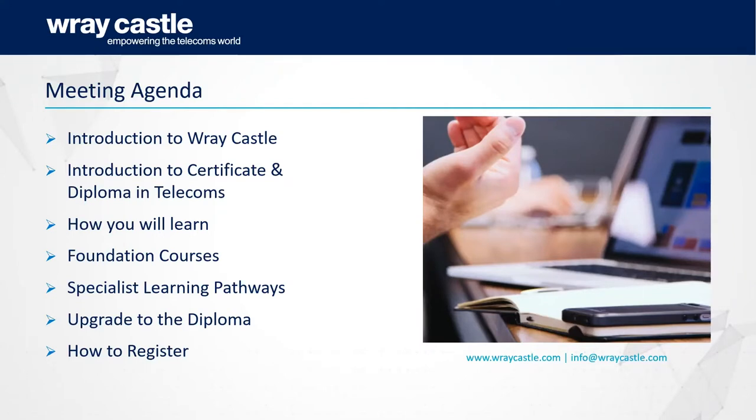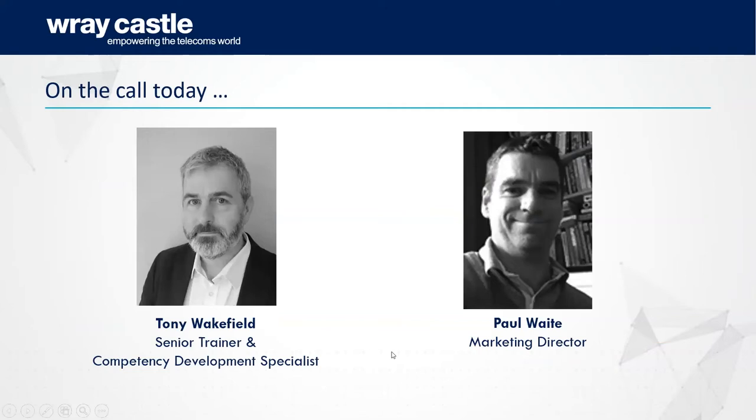My name's Paul Waite, I'm Marketing Director here at Raycastle. I'm grateful to have Tony Wakeford here, our Senior Trainer and Competency Development Specialist who put this programme together — he's our expert on the content side of the course. First, a brief introduction to Raycastle.